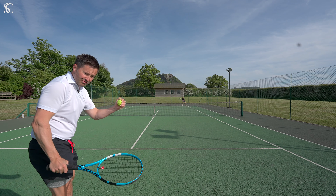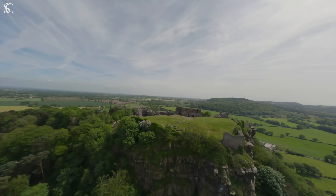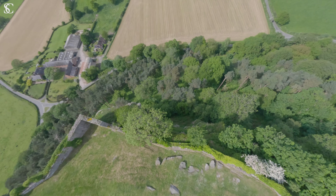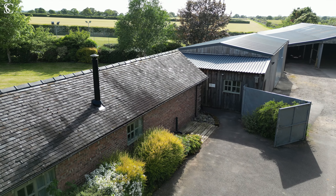It's just a stone's throw from Beeston. There are over 8,000 square feet of versatile outbuildings and barns at this incredible home, and it's gated to provide privacy from the house.